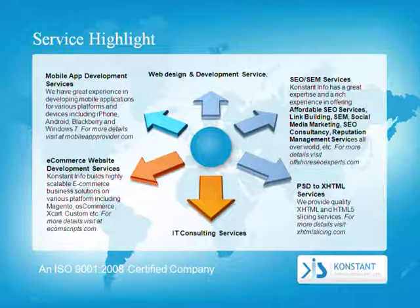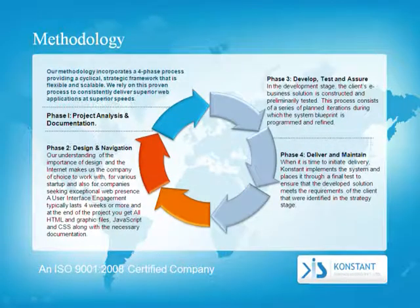PSD to XHTML services: We provide quality XHTML and HTML5 slicing services. For more details, visit XHTMLslicing.com.